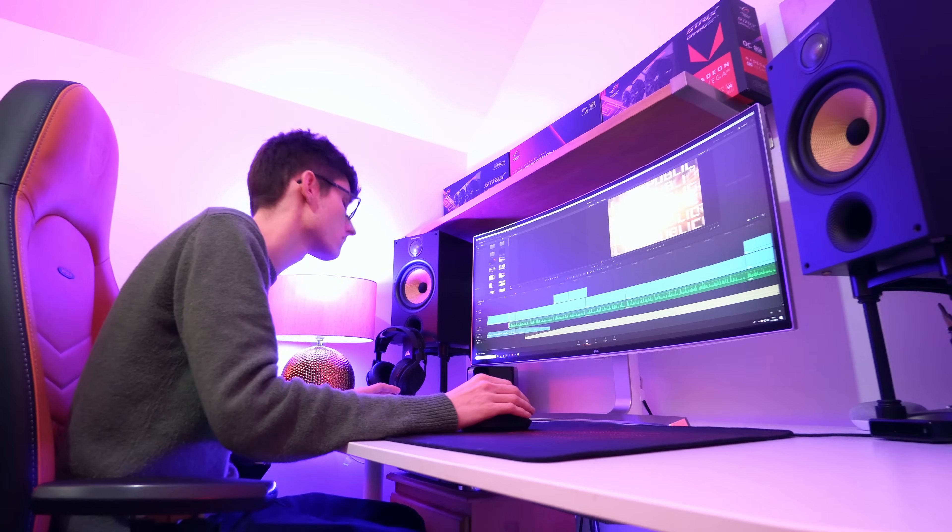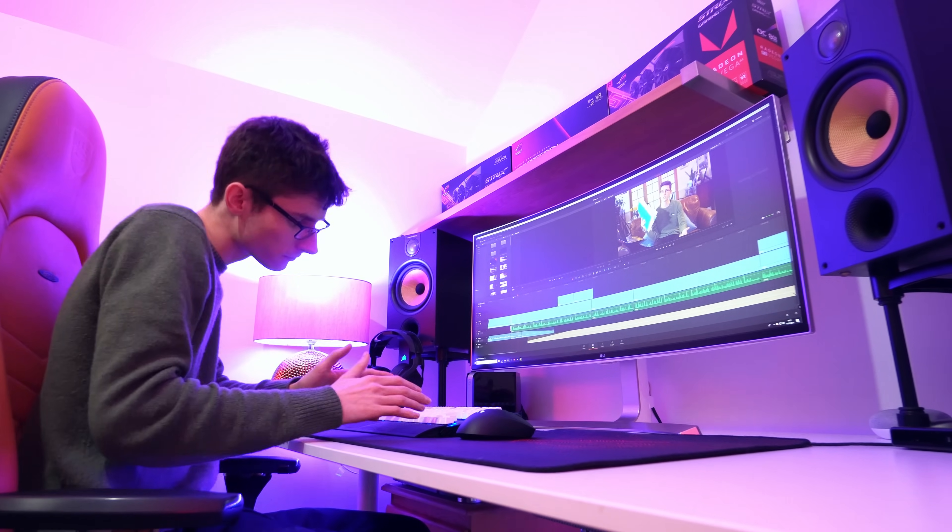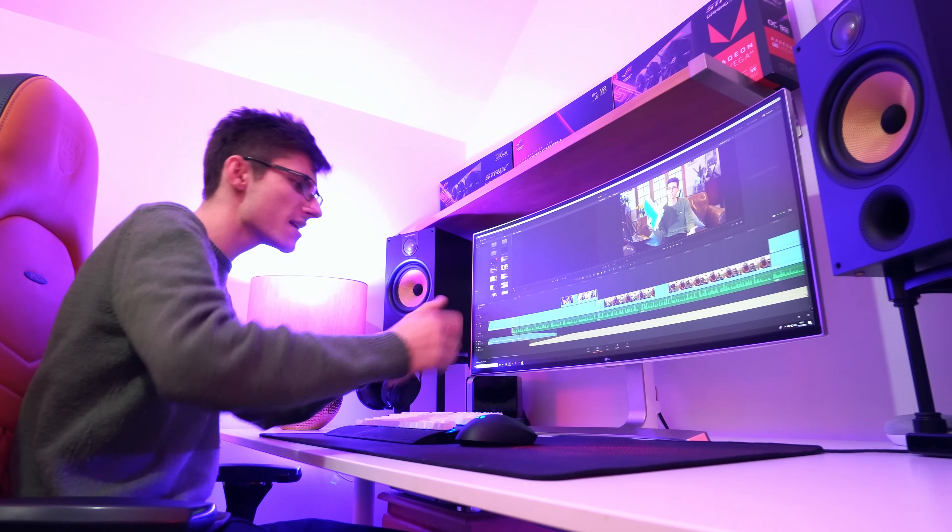Comparing directly against multiple monitors, you'll find that an UltraWide saves on cable clutter, large and distracting bezels, and in many cases it will actually be a fair bit cheaper too.